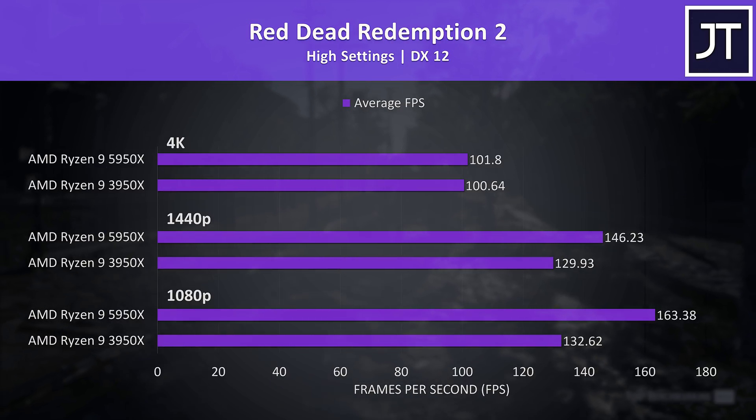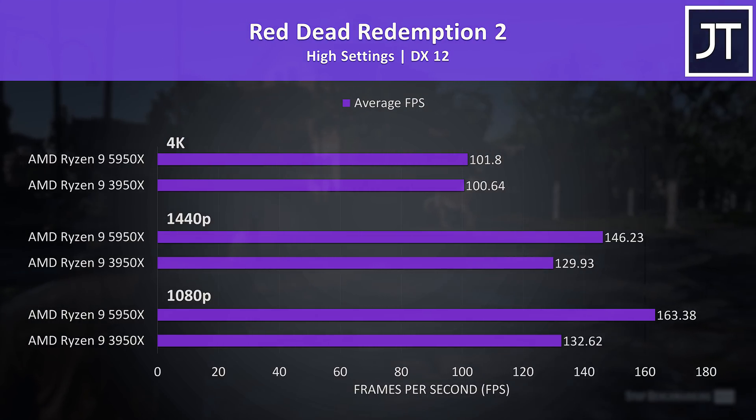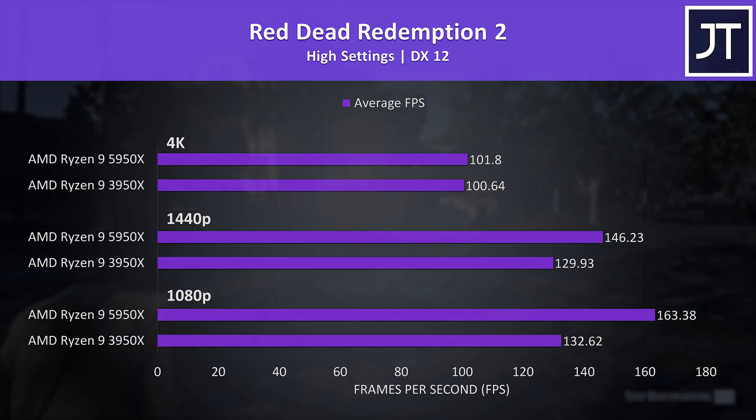Red Dead Redemption 2 was tested with the game's benchmark, and unlike CS:GO we're back to seeing no major changes at 4K between the two CPUs. The 5950X was 13% faster at 1440p though, and 23% faster at 1080p when compared to the older 3950X.